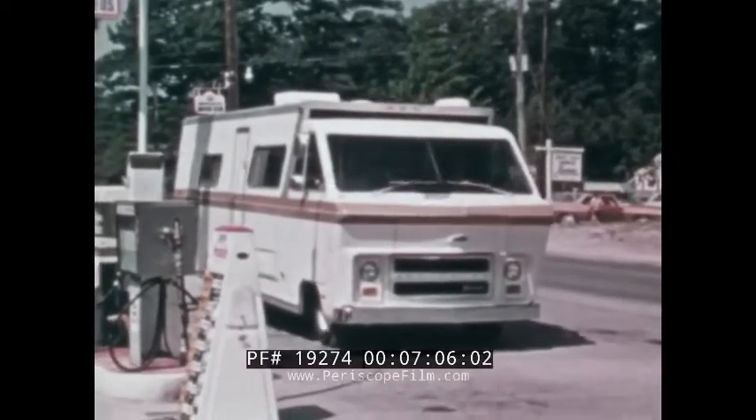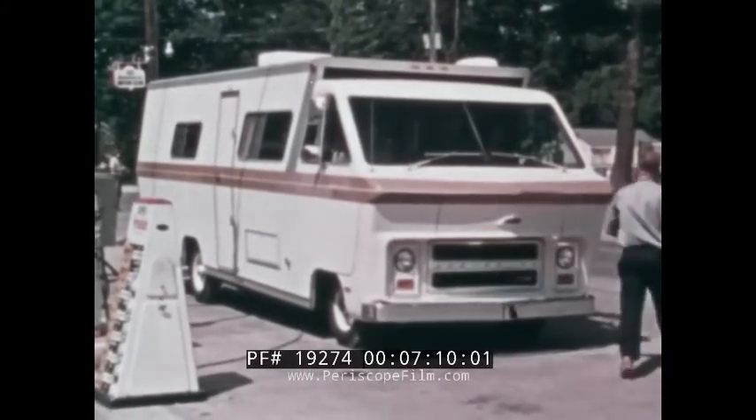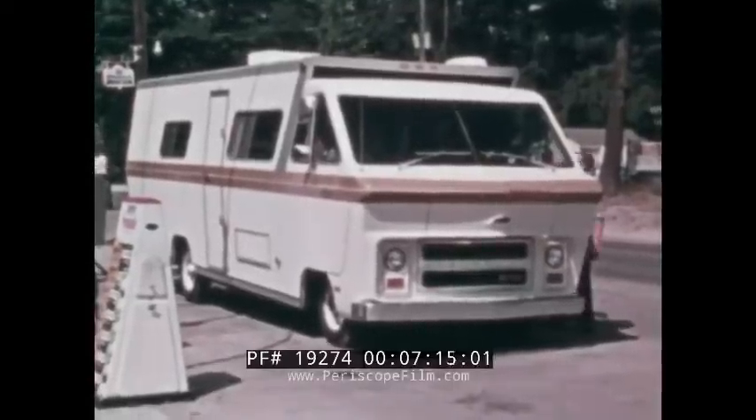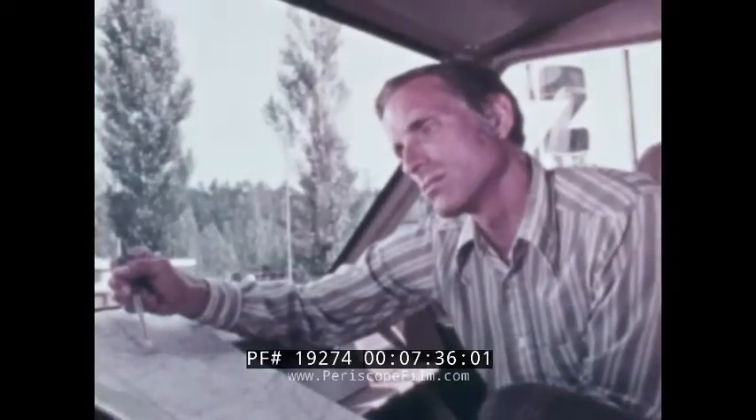Now the ultimate in travel luxury — completely self-contained — the motorhome. This is but one of many makes built on a chassis especially engineered for motorhomes by Chevrolet. Inside there's everything: private bedroom, bath with tub and shower, completely equipped cooking facilities, dinette — the work of many manufacturers to give outstanding comfort, convenience, and operating performance.